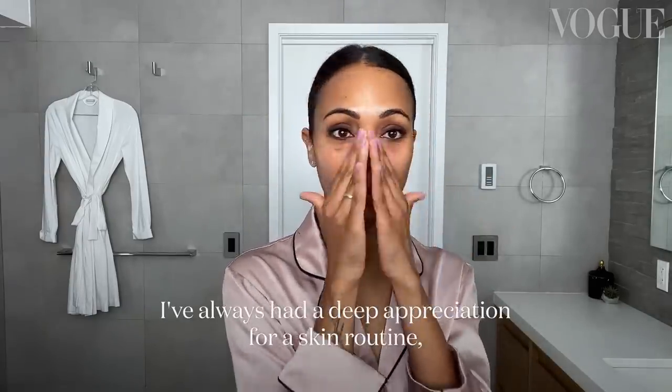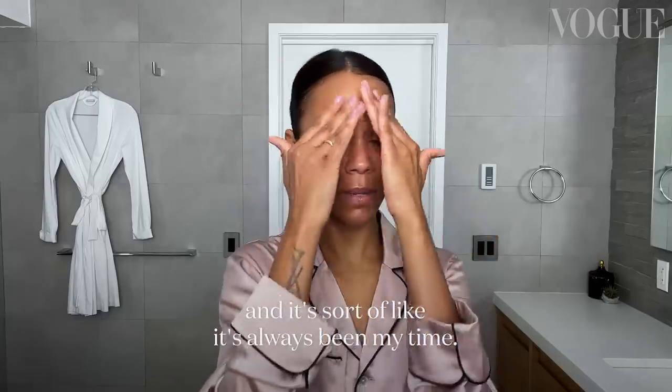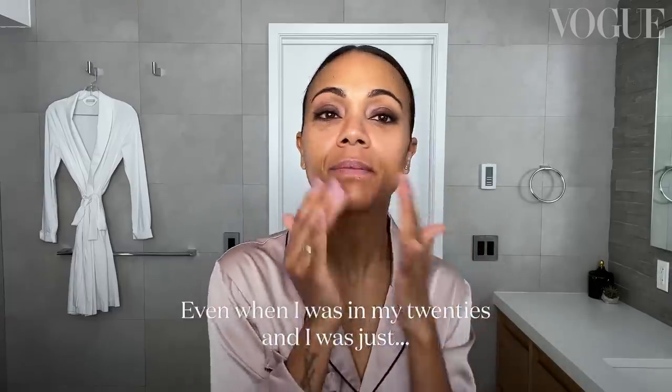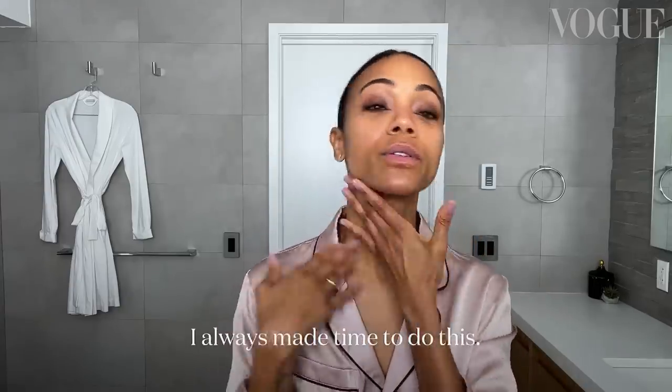I've always had a deep appreciation for a skin routine — it's always been my time. It doesn't matter, even when I was in my 20s and just coming home from partying, I always made time to do this.